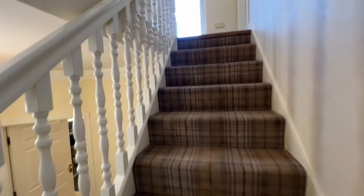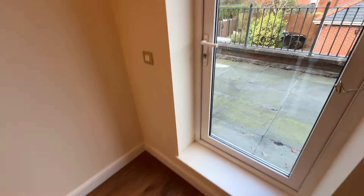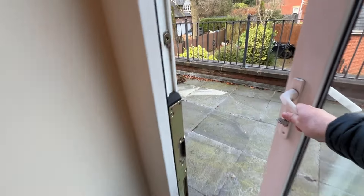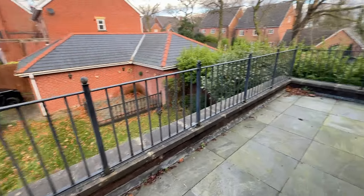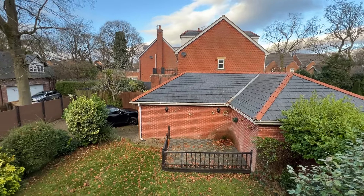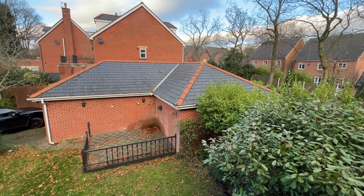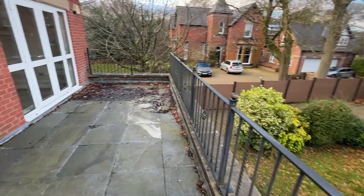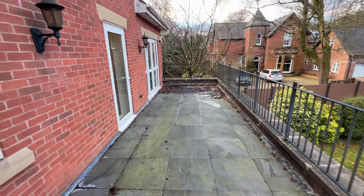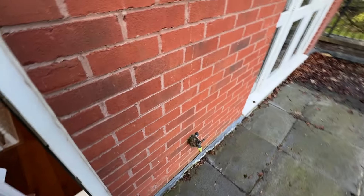Staircase number one leads to a great landing with a balcony, accessed via a double glazed door. There's a really lovely outlook with lots of trees. It's quite a generous size balcony — paved, with a tap and lighting.